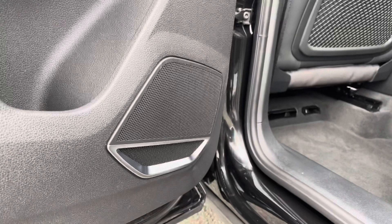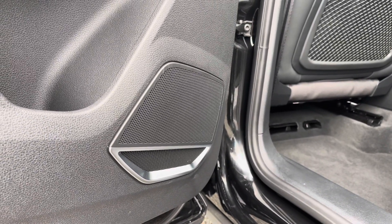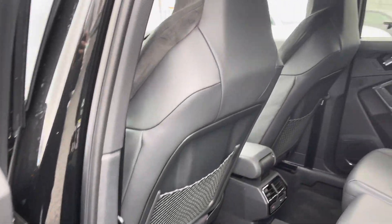Moving on to the rear interior of the vehicle, it does include the Bang & Olufsen sound system which is included in the optional comfort and sound pack on this vehicle, and is a great quality sound system that both you and your passengers will enjoy.